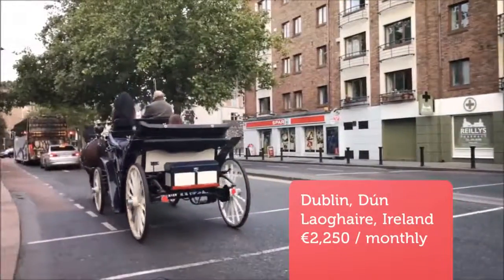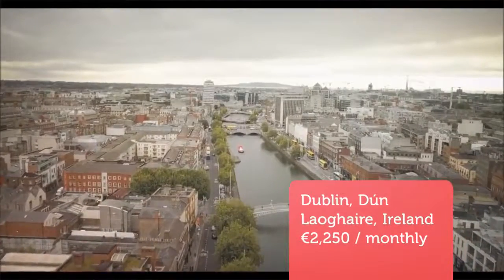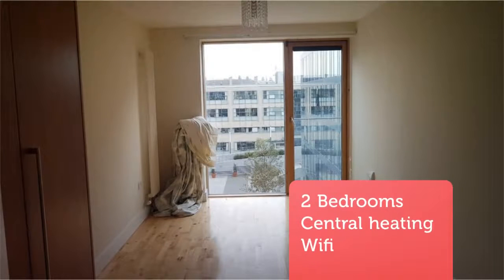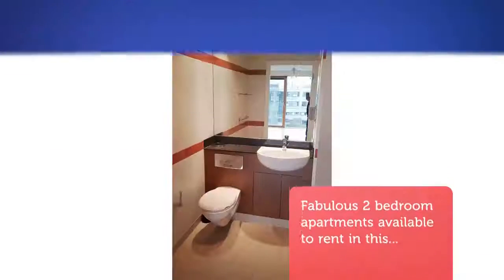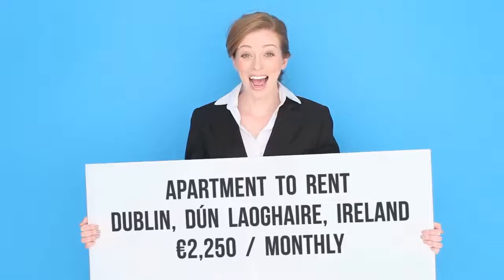Fabulous two-bedroom apartments available to rent in this excellent development. Accommodation comprises a hallway leading to a very spacious living room with balcony off, with amazing views. There is a fully integrated kitchen. There are two double bedrooms with master en suite. Viewing recommended.